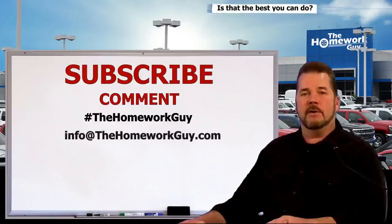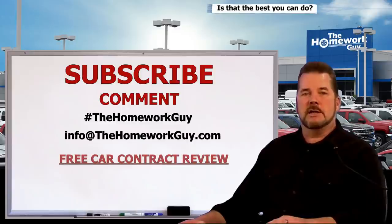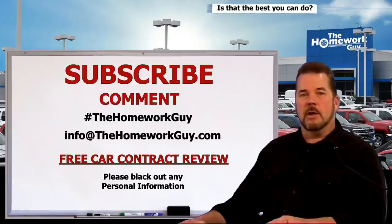Add hashtag 'The Homework Guy' if you'd like a direct response from me or one of the members of my staff. You can also email me at info@thehomeworkguy.com if you have a specific question. If you'd like a free car contract review, just send it along with your personal information blacked out — just be aware that we get a lot of requests and we try to get back to everyone as quickly as possible, so please be patient.